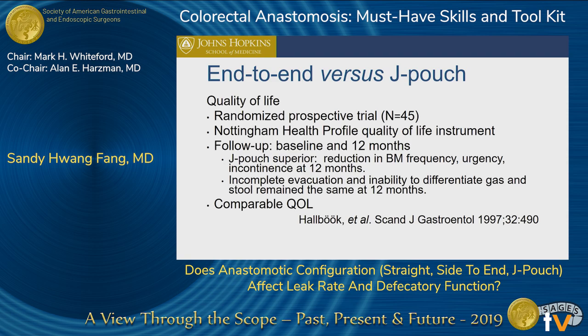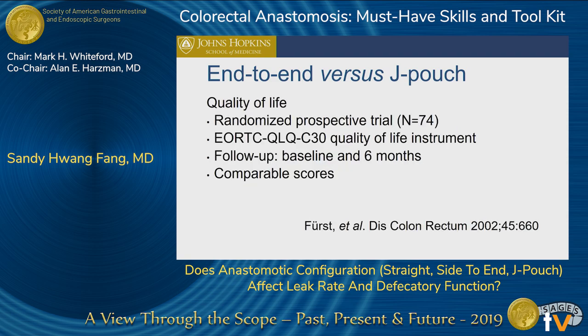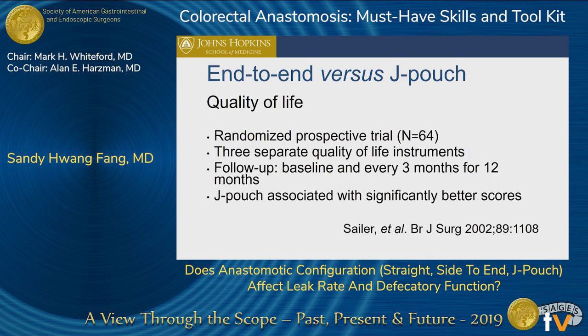They did find that they had comparable quality of life scores. Another study by FIRST looking at quality of life with end-to-end anastomosis versus J pouch also found comparable quality of life scores. A study by Seiler looking at end-to-end versus J pouch found that quality of life scores were actually better with the J pouch.